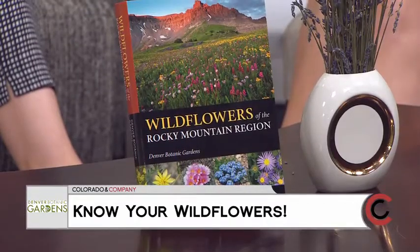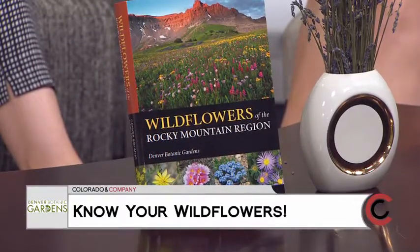Good to see you, Erin. Tell me more about this new book. It's called Wildflowers of the Rocky Mountain Region. It was created by 11 of our horticulturists, and it is the first comprehensive field guide we know of to the entire Rocky Mountain region — that includes eight U.S. states and Canada.